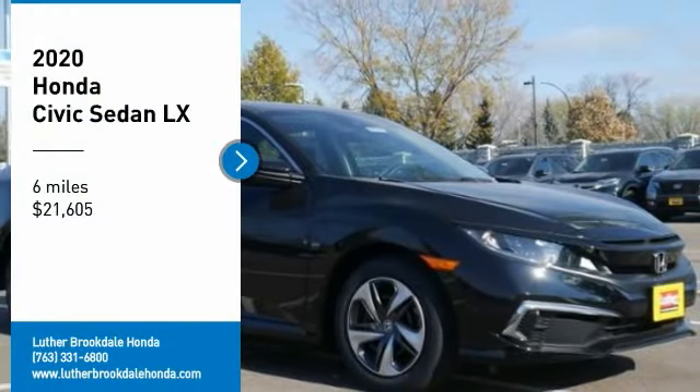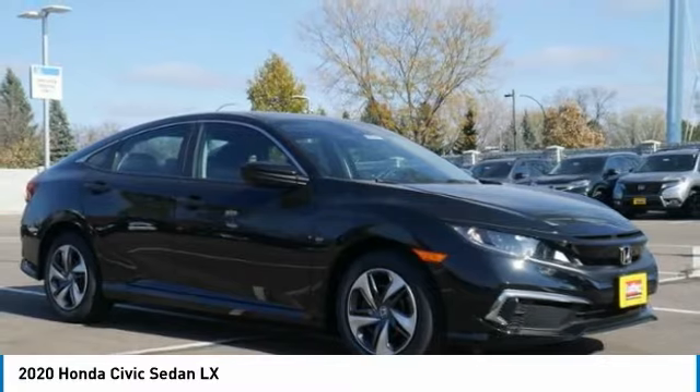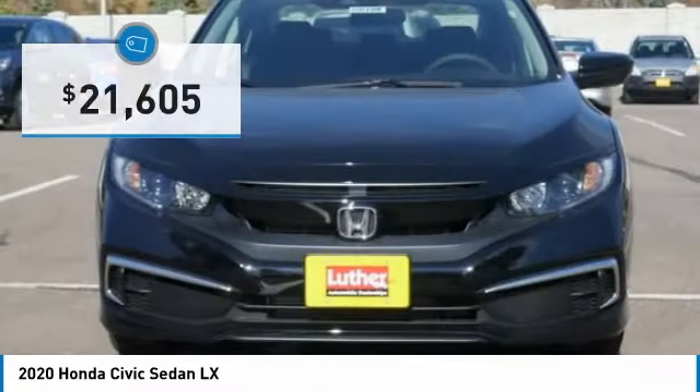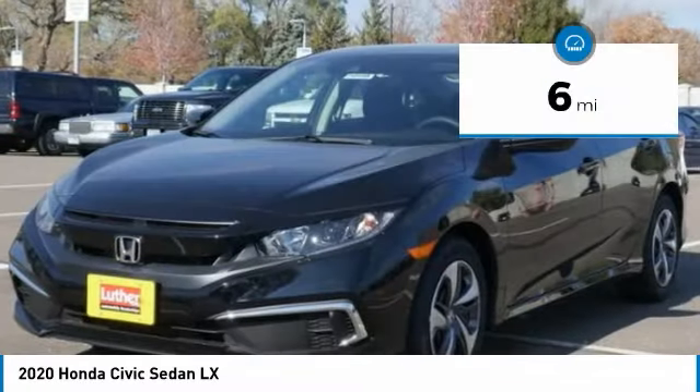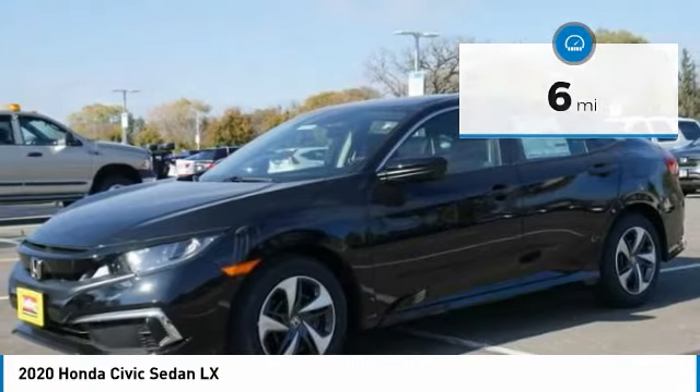Looking for the right vehicle? Check out the 2020 Honda Civic — practical, awesome gas mileage, and incredibly reliable. It is priced below $25,000, and this vehicle has less than 100 miles.